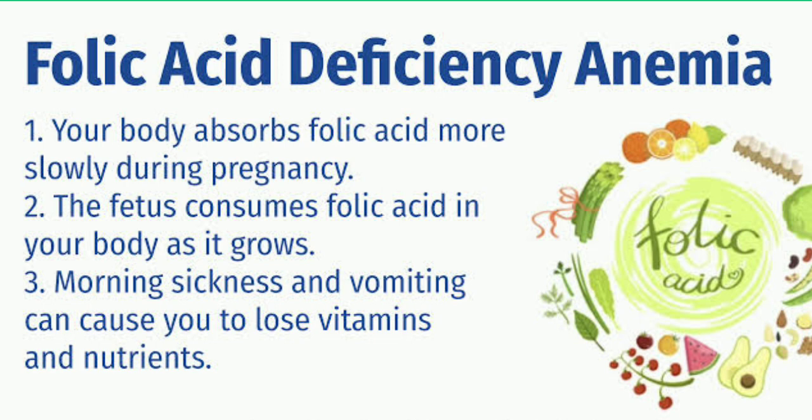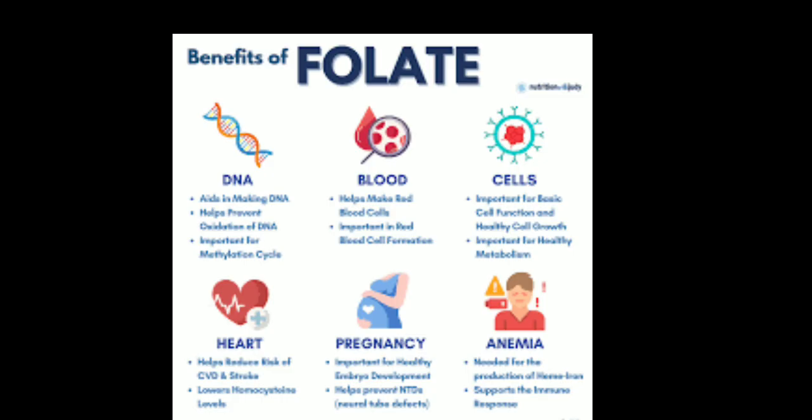Folate deficiency anemia is caused by insufficient folate, a B vitamin necessary for the production of red blood cells. Folate deficiency anemia can be caused by a poor diet, by certain medical conditions such as celiac disease, or by taking certain medications.